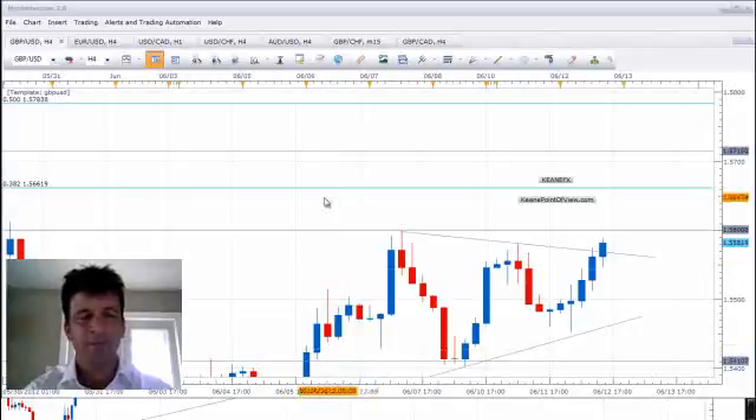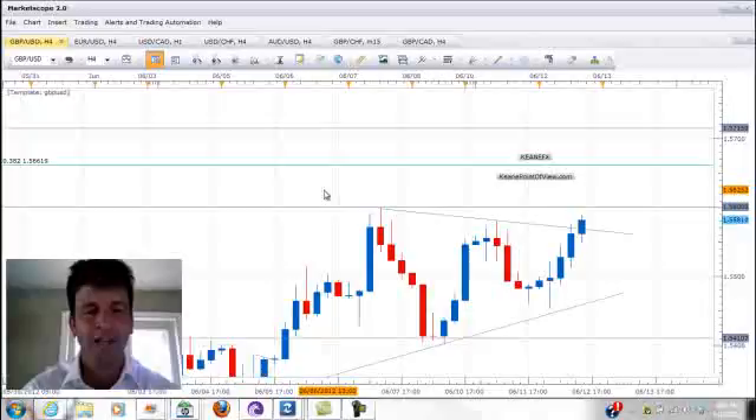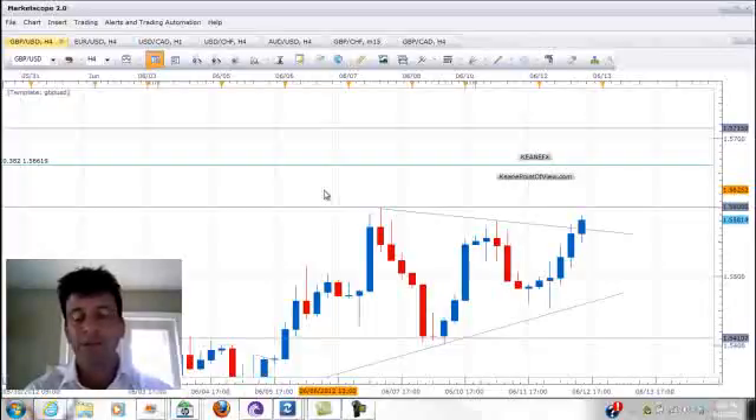Welcome to the Currency Watch. This is Chris Keen from akeenpointofview.com. Most of the majors moved up against the US dollar in Asian, European, and North American trading. Into the open of North America, though, we did have a spike lower on news coming from Europe, but this was slowly erased throughout North American trading, and most of the majors finished near or at the highs of their day.